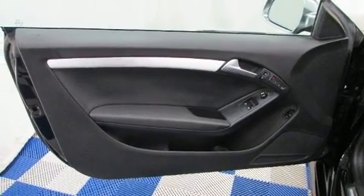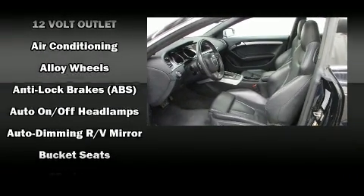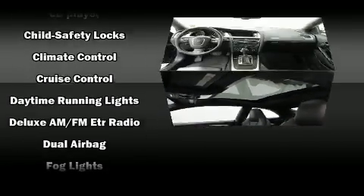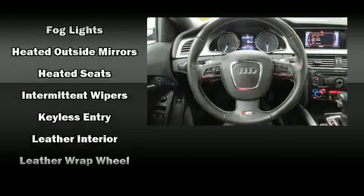You and your passengers will enjoy the stereo system, which includes a CD player with MP3 capability, steering wheel-mounted audio controls, and 10 speakers providing excellent sound throughout the cabin. Audi also prioritized safety and security by including dual front impact airbags.